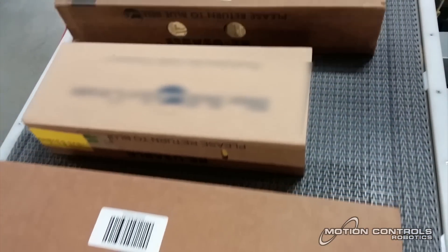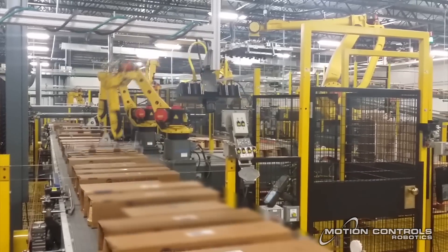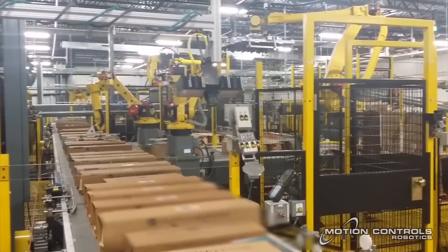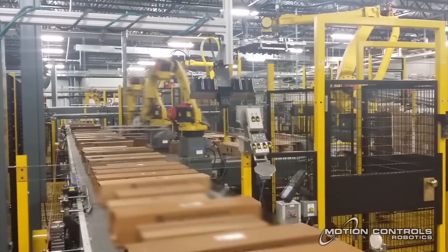Cases coming down an infeed conveyor are scanned and sorted by flavor and assigned to a preset layer building robot in the correct build area. Each case is placed based on a program orientation to build a complete product layer.